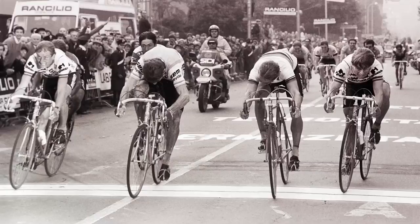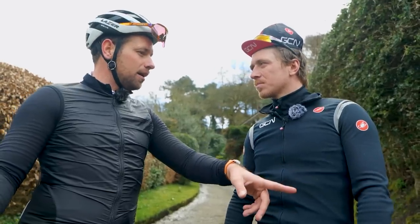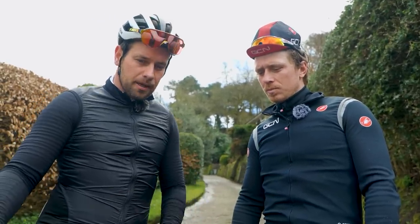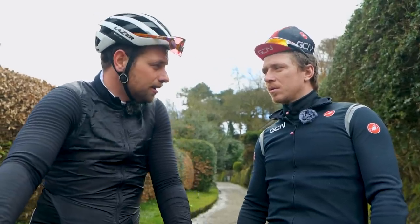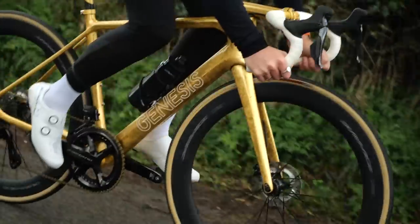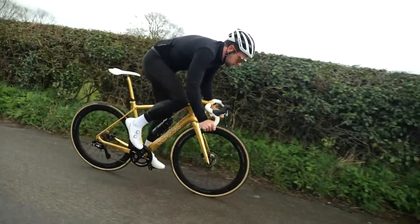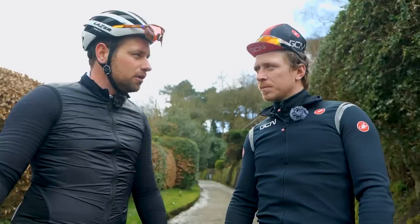Next question: why do all pros slam their stems? Because the bikes you can buy — the average person doesn't go out on their bike every single day like a pro does, so they're used to being in that position constantly. The bikes you can buy cater more towards the average cyclist rather than a professional cyclist, so they are a little bit higher on the head tube than where you want it to be — hence why pros want it a little bit lower, a little bit more aero, so they can get more comfortable and lower.